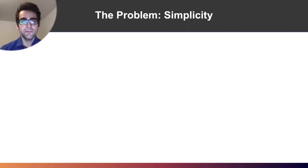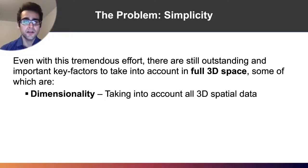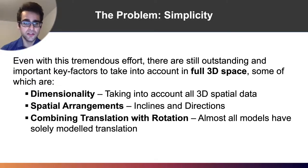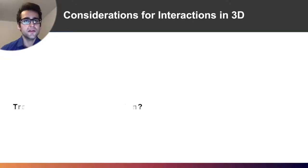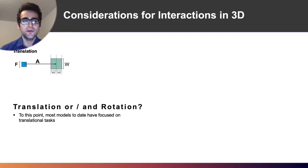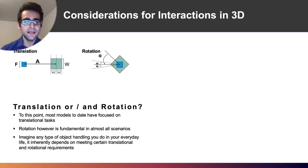The problem, as we said, is simplicity. Full 3D space is quite complex and we need to take into account multiple aspects: dimensionality, spatial arrangements, combining translation with rotation, and the challenges that lay ahead. Most methods to date have only focused on translation, and Fitts' original formulation was intended for one-dimensional translation tasks exclusively. But there has been an extension towards rotation, which is fundamental, as everyday object handling in our lives is dependent upon both.